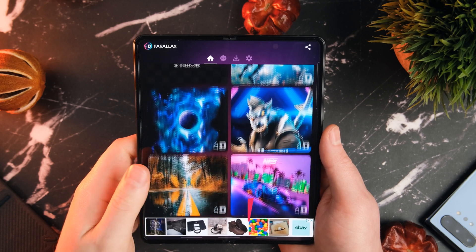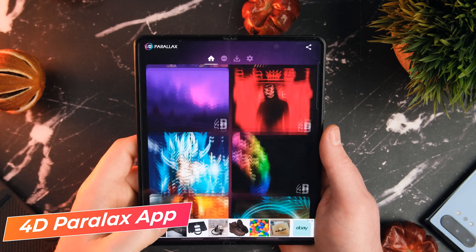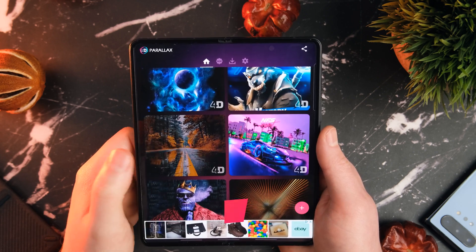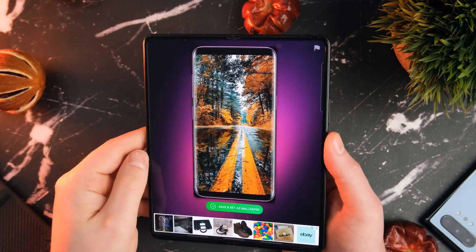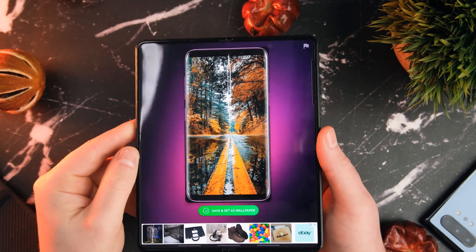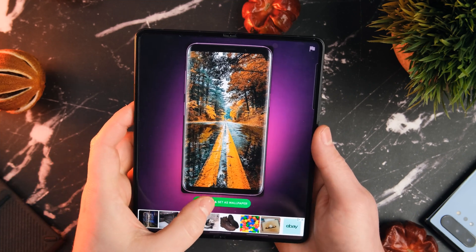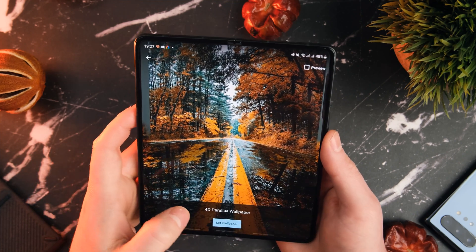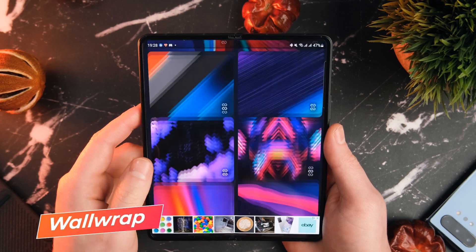Moving on, we've got an app for those of you who like to change their wallpapers. This is the 4D Parallax Wallpapers app — it does what it says on the tin. If you want a more dynamic, exciting wallpaper for your Z Fold 3, this is the place to go. It will use your phone's gyro to give you that parallax 4D effect, and these sorts of wallpapers just look awesome on the Z Fold 3's inner display.